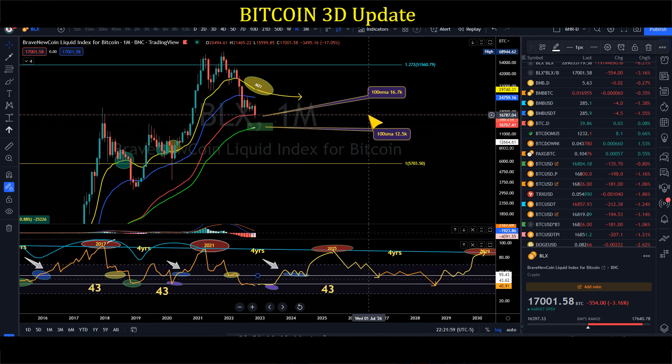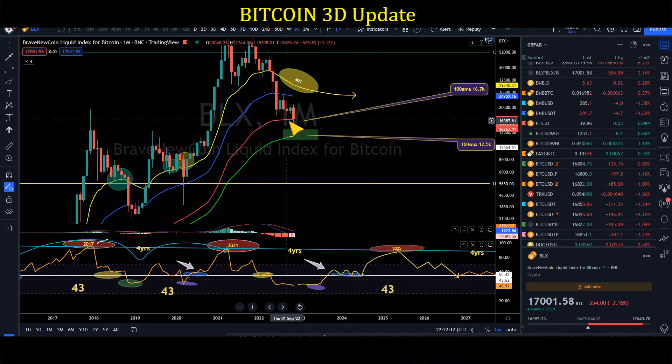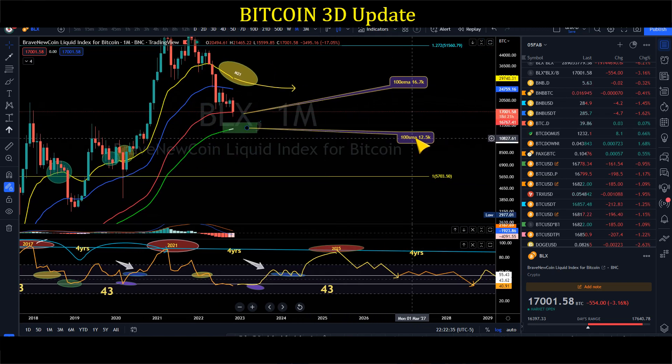Our nearest macro support is the monthly 100 EMA — we already hit that. But we've been saying we're not going to rely on it anymore because it's too close to our June lows around 17K to 17.5K, with the monthly 100 EMA at about 16.7K. No need to do extra analysis between 17K and 16K. The best thing to do is rely on the monthly 100 SMA, which is at 12.5K.